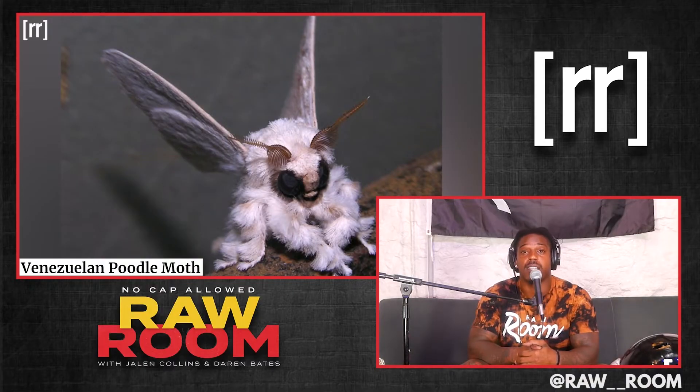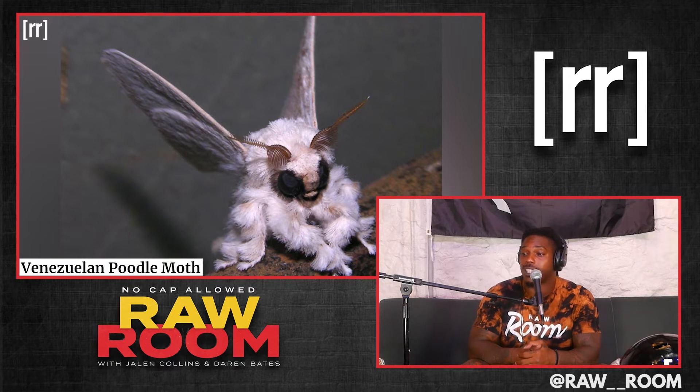The Venezuelan poodle moth. This thing got wings, it got about seven to eight legs, but then it got the face of Mothra. I don't know if y'all ever watched Godzilla and Mothra — she looked like Mothra, and that's what it is. That's a real-life Mothra. That thing is ugly as hell.